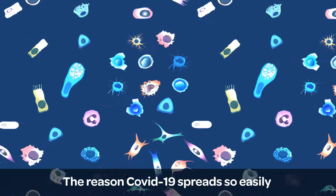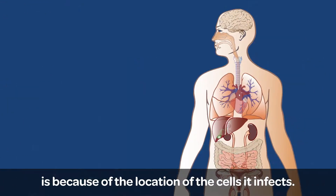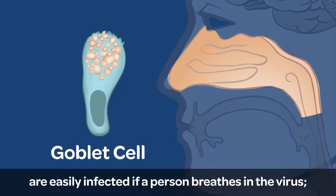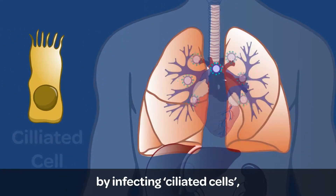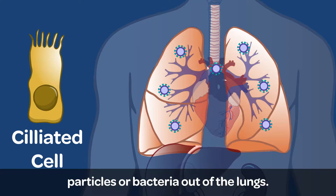The reason COVID-19 spreads so easily and causes breathing problems is because of the location of the cells it infects. Goblet cells in the nose that produce mucus are easily infected if a person breathes in the virus — for instance, if someone infected coughs nearby. The infection then moves into the lungs by infecting ciliated cells that normally move mucus, particles or bacteria out of the lungs.